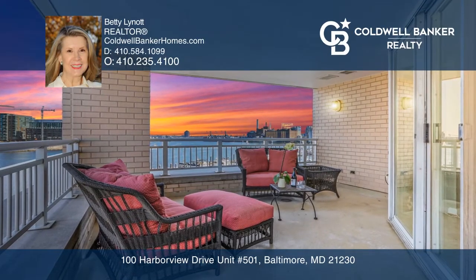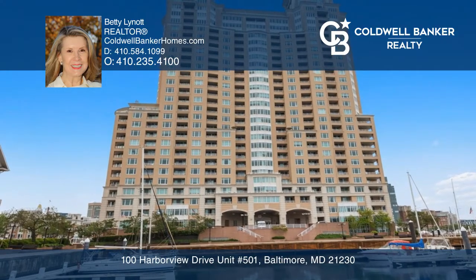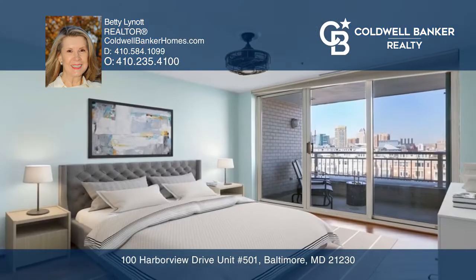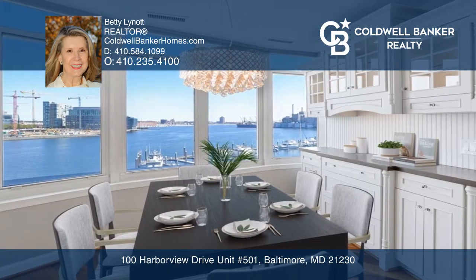Enjoy amazing inner harbor views and sophisticated urban living. Nothing surpasses this beautifully renovated two-bedroom, two-bath condo in the amenities-rich Harborview Towers.